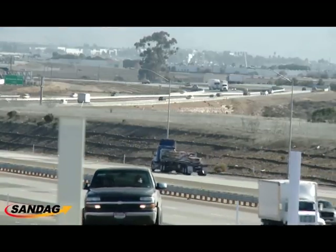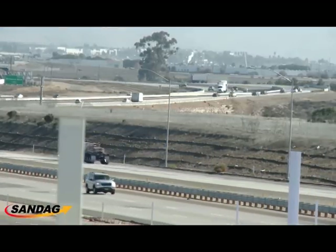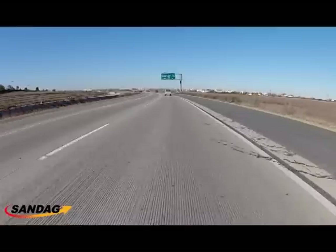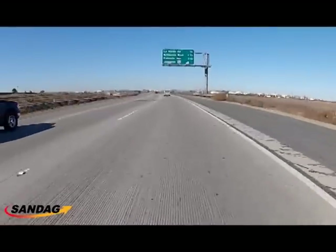It used to take maybe 40 to 45 minutes on a good day to get from 805 to the port of entry. Now it's taking maybe 15 to 20 minutes. So it's great.